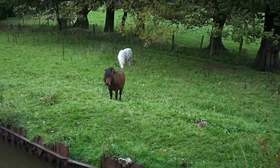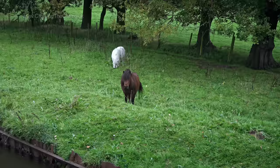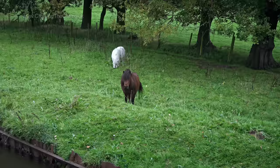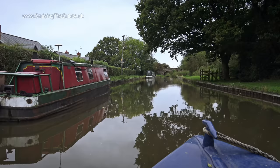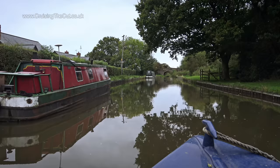It was time for me to call it a day, so after filming these little horsey things, I began to look for a spot to stop. Between bridges 25 and 24 there was a perfect gap, so I took it gleefully. Cheerio!